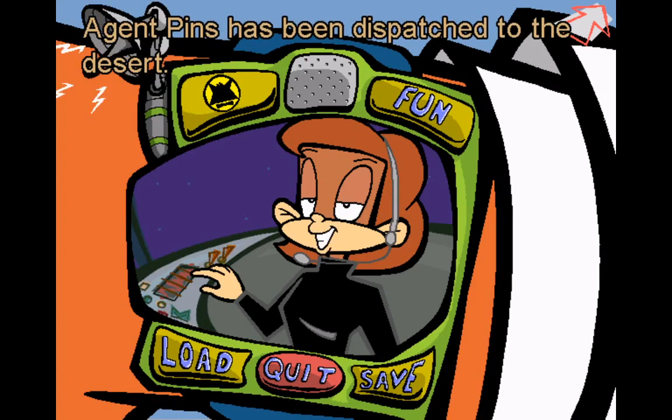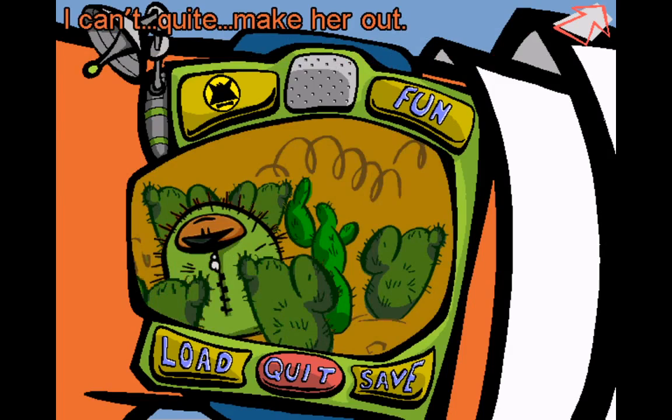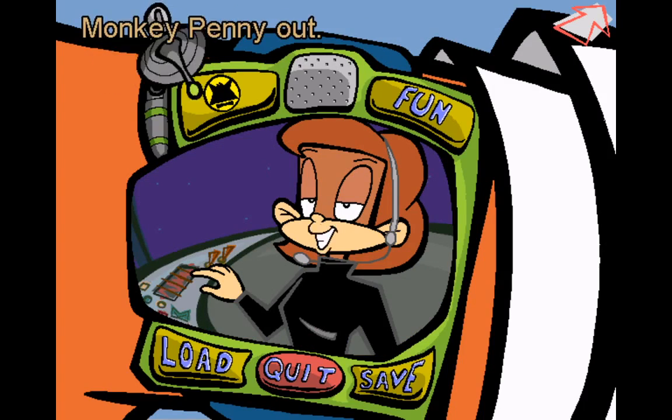Agent Pins has been dispatched to the desert. She has intercepted a useful gadget from Poodle's Cosmetic Factory for you. I can't quite make her out — right, she's in disguise. Monkey Penny out.